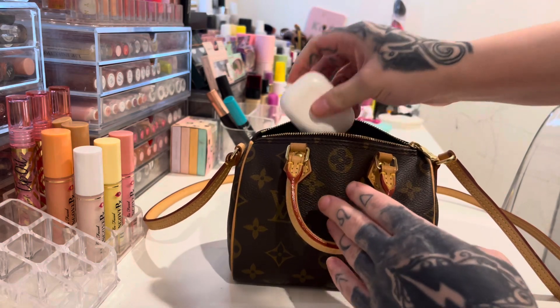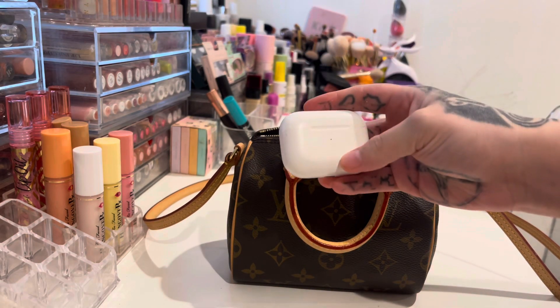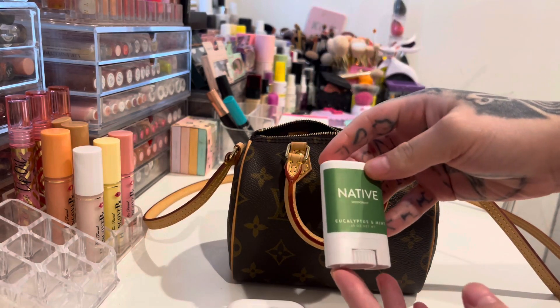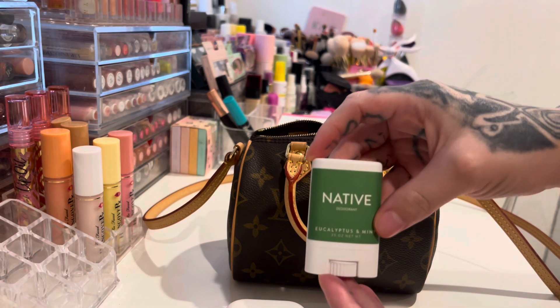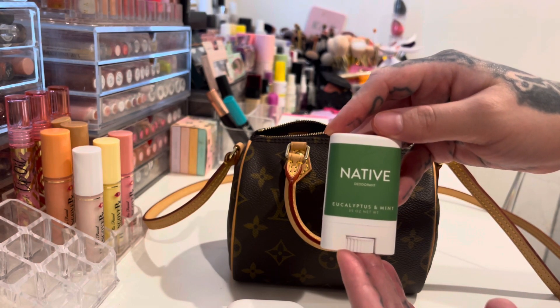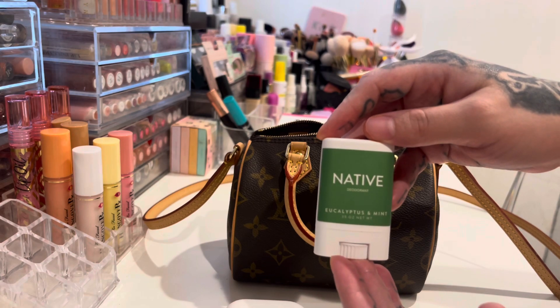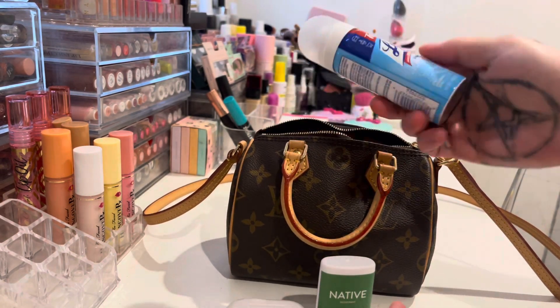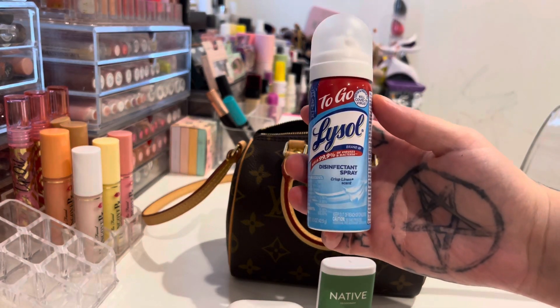So let's start with my AirPods — here they are. I also have this Native deodorant stick. This is the eucalyptus and mint one. Next I have my Lysol to go.